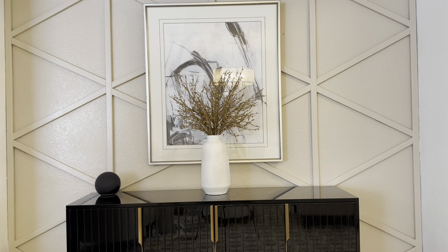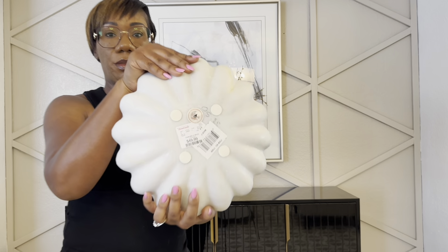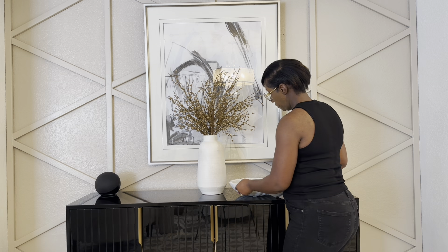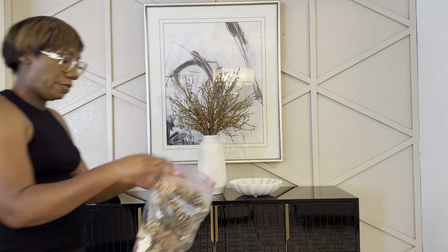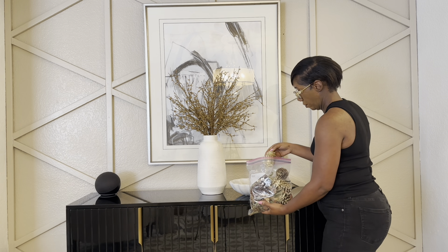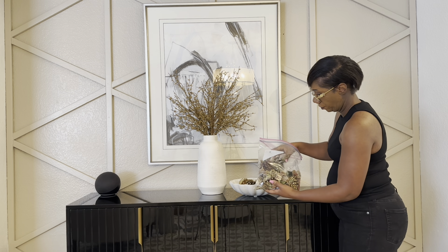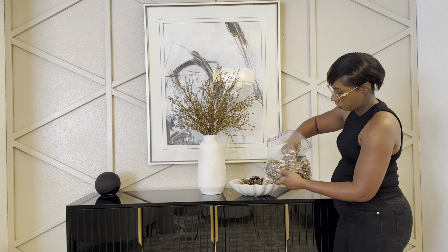I love using bowls and trays on my credenzas or entryway table because it's a really good way to display items or corral them together. I have this marble scallop bowl from Home Goods - I absolutely love the details. It's actually a dupe for one I've seen at CB2, and this one is very affordable at only $49 compared to a couple hundred dollars at CB2. I'm going to fill it with some acorns - a really simple way to add a touch of fall without doing too much. I use this tray a lot in my home for different seasons, adding artichokes, lemons, limes, different things. It's a nice versatile piece.